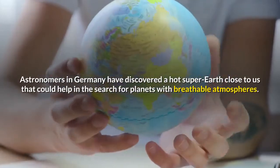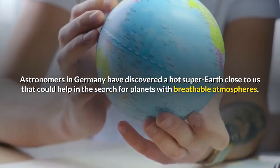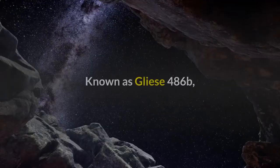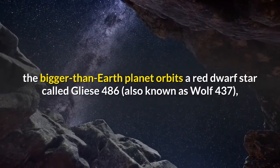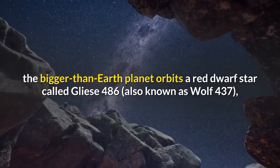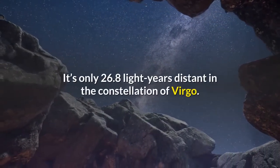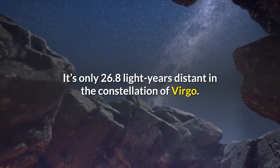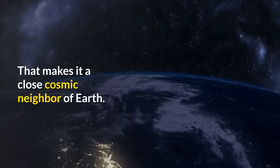Astronomers in Germany have discovered a hot super-Earth close to us that could help in the search for planets with breathable atmospheres. Known as Gliese 486b, the bigger-than-Earth planet orbits a red dwarf star called Gliese 486, also known as Wolf 437, which is about a fifth the size of our Sun. It's only 26.8 light-years distant in the constellation of Virgo, making it a close cosmic neighbor of Earth.